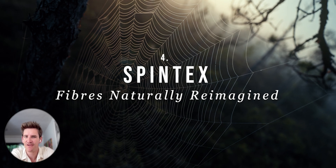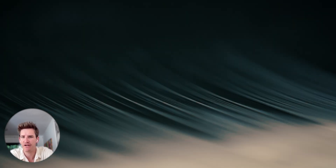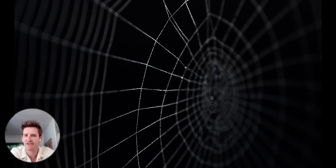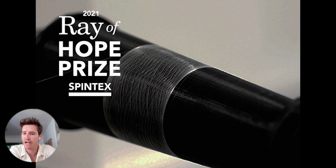Coming in at number 4, we've got spider silk and super strong materials. Spintex Engineering, a leader in biomimicry engineering, represents the holy grail of chemical science. Spider silk is a material lighter than hair and stronger than steel, and as humans we're getting closer to replicating it. Spintex Engineering can spin fibers at room temperature, simply by pulling from a liquid protein gel and without any harsh chemicals. The fibers are high performance and completely biodegradable, with the ability to revolutionize the fashion and clothing industry. Spintex also won the Ray of Hope Prize, one of the leading awards for any biomimicry startup.